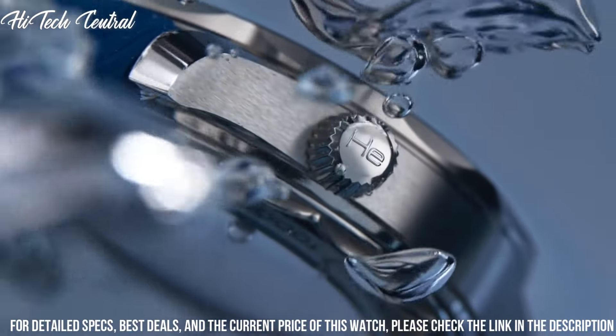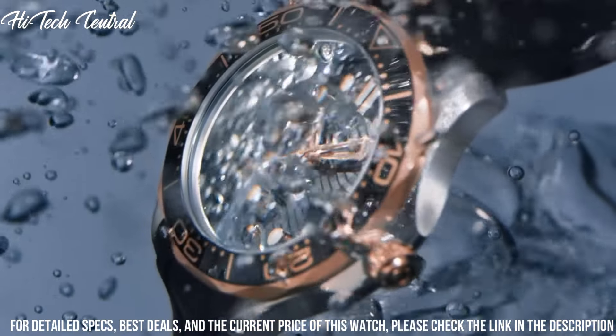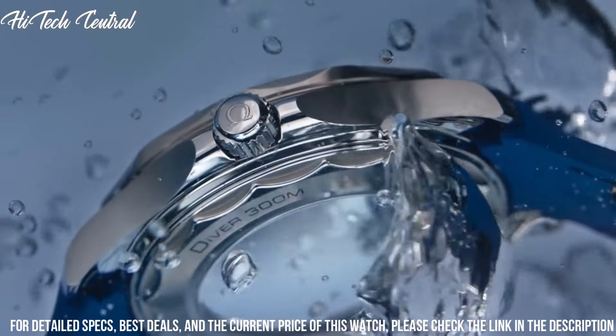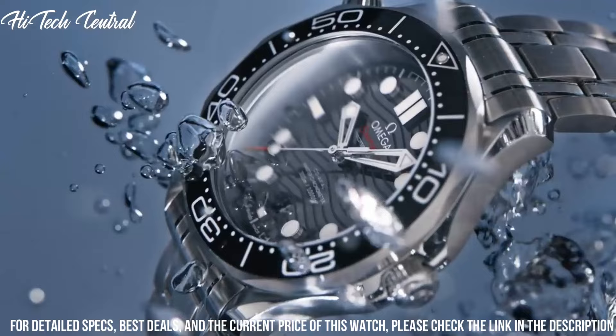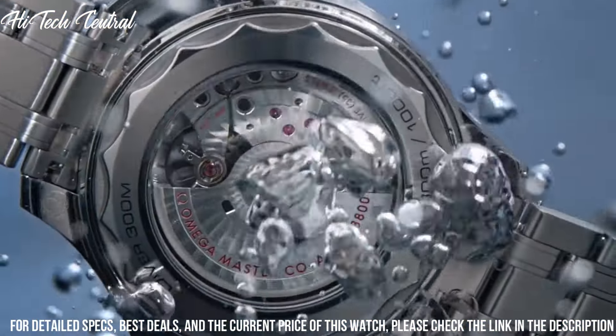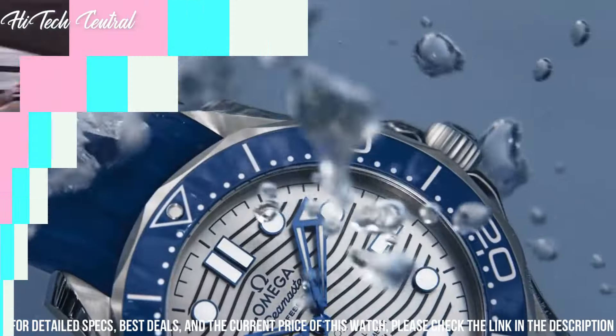Bandwidth 20mm, deployment clasp with push-button release, water-resistant at 300m (1000ft). Functions: date, hour, minute, second. Seamaster Series, dive watch style.